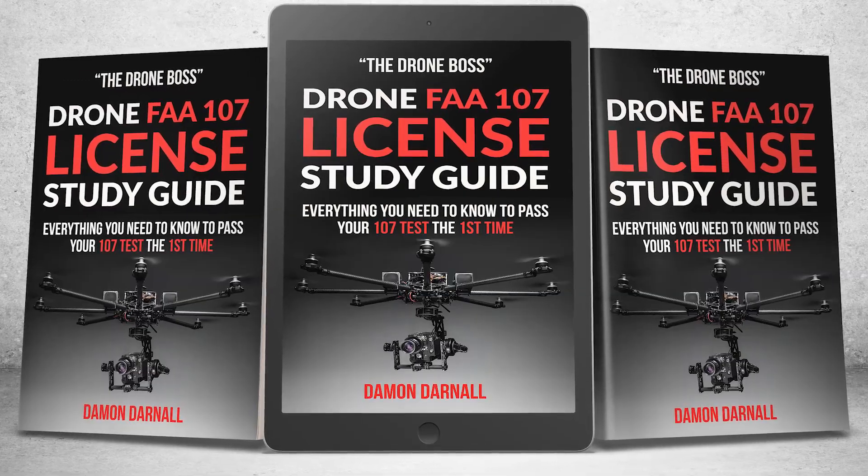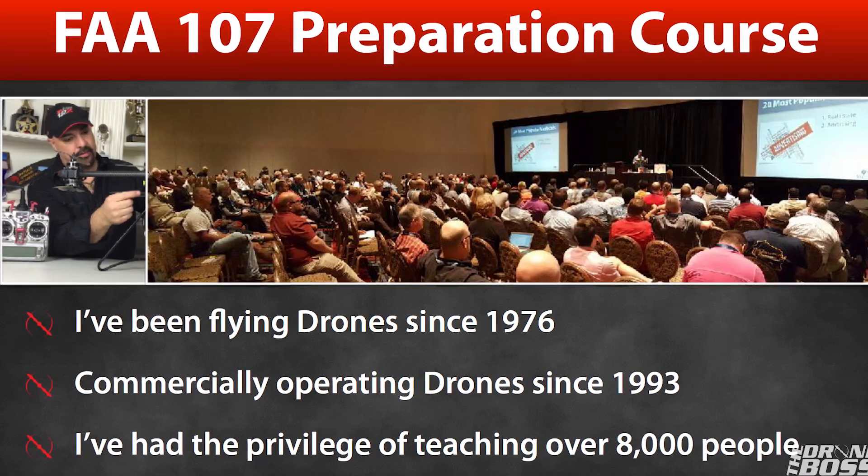I've trained over 30,000 people to pass their tests with ease. Here's a pro tip: if you want a structured, no-fail approach, check out my book or training course, both linked in the description below.